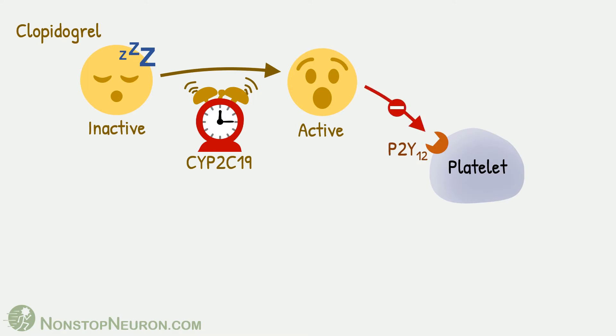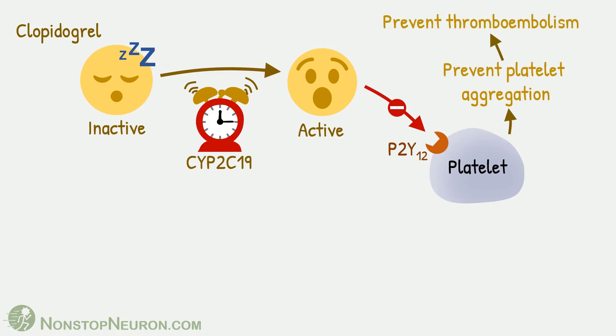Clopidogrel blocks this receptor. This blockage prevents platelet aggregation. So, clopidogrel is used to prevent thromboembolism in various cardiovascular disorders.